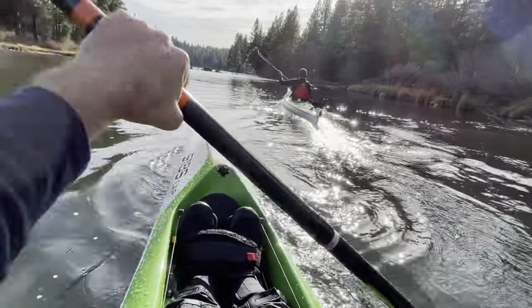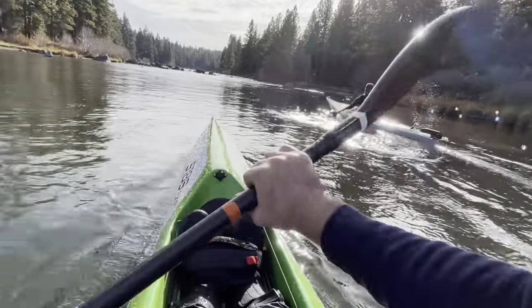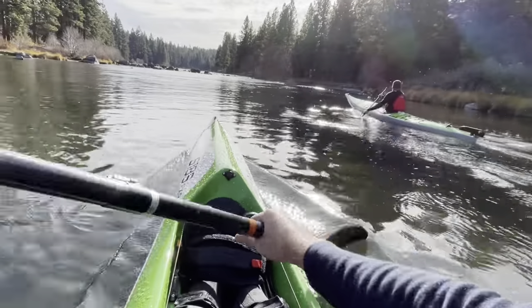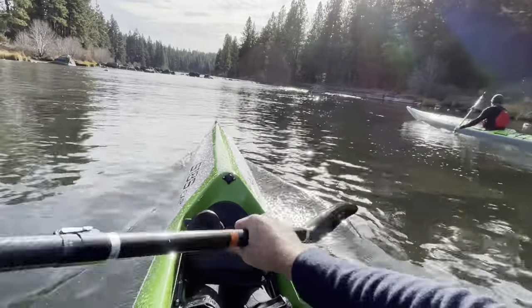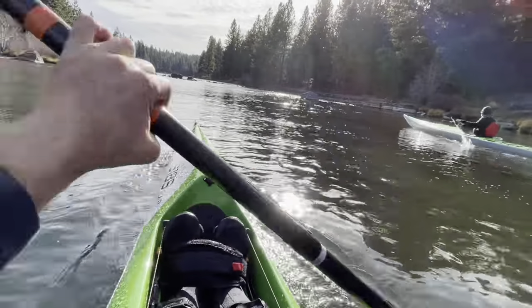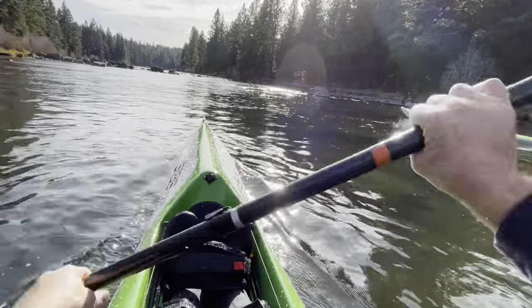So cool to have a spot like this right in the middle of town. If you live anywhere around Bend, Oregon, consider yourself lucky - it's a pretty special paddling destination. Anything from mountain lakes to whitewater to flat water rivers, all within about a half hour to 45-minute drive of town.